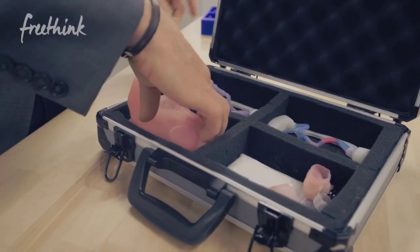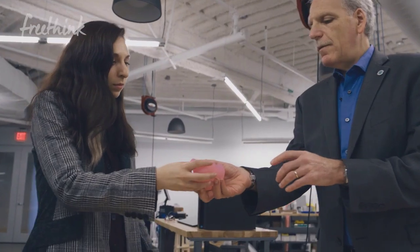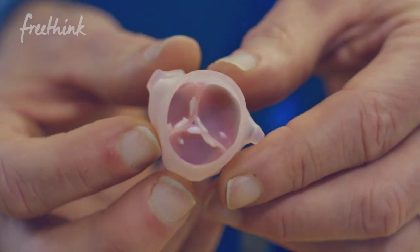My dad got really involved and the doctors opened up to him because he's an engineer. As an engineer, you take things apart. With the human body, we didn't build it, but there's no reason why we can't understand it. We just need a different set of tools.